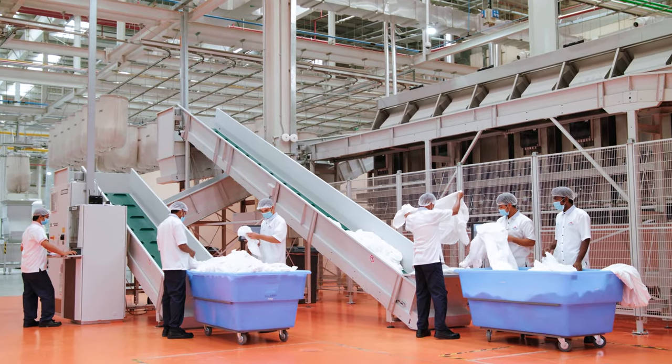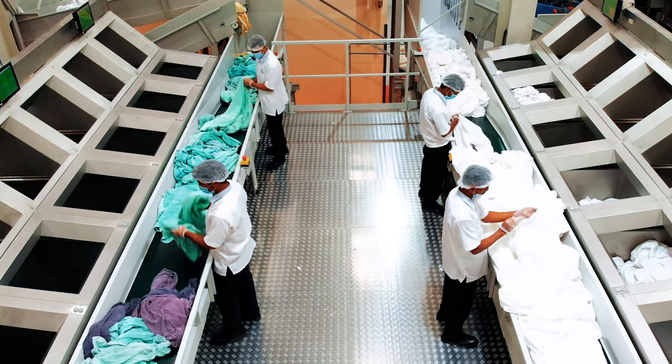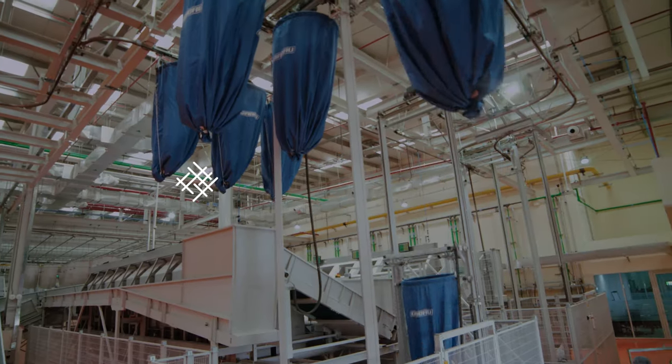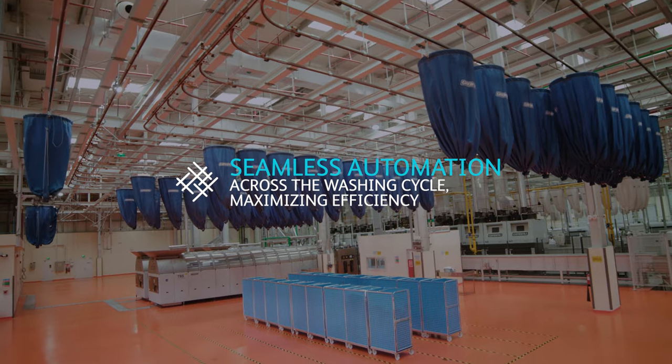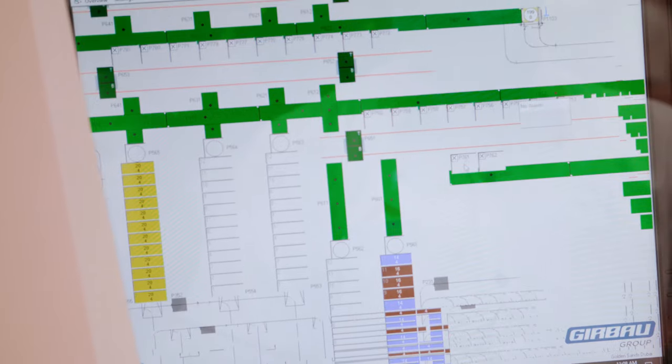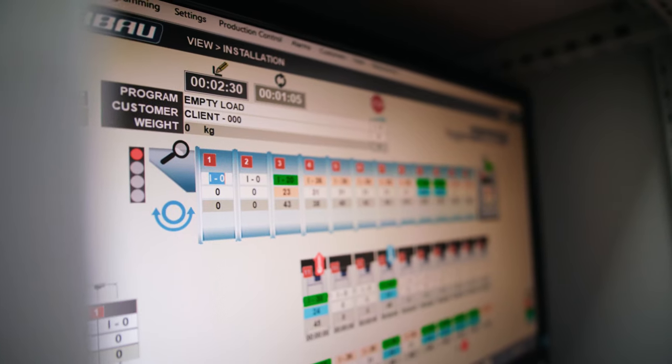We provide linen and laundry solutions tailor-made to meet your operational requirements. Operating with our advanced and fully automated washing solution, we stand out in the level of technology we have integrated into our cycles, from receiving linen to delivery.